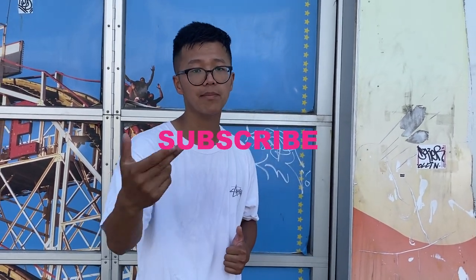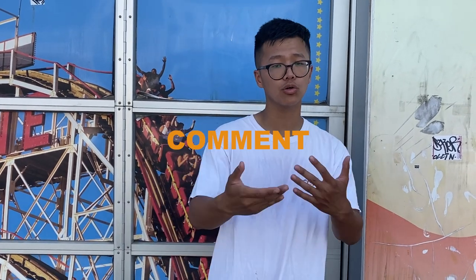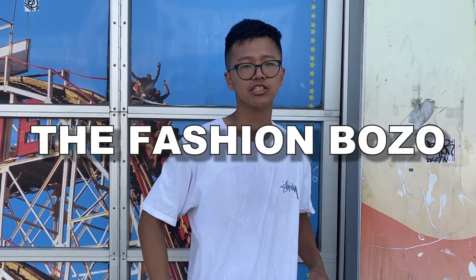Alright guys, that's the end of today's video. Hope you enjoyed. That's three outfits for going to the beach — staple items you already have in your closet. If you liked today's video, make sure to like, subscribe, and comment down below all the ideas you want to see and your thoughts on today's video. My name is Lee Futal and I'm the Fashion Gozo. I'll catch y'all next time. Peace.